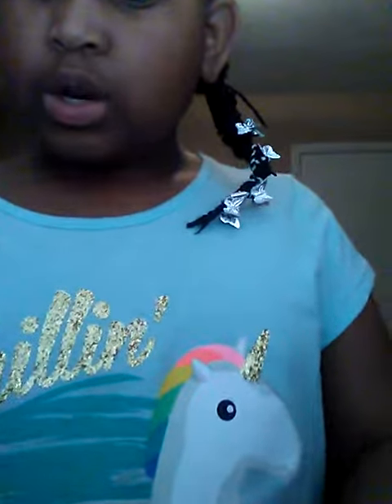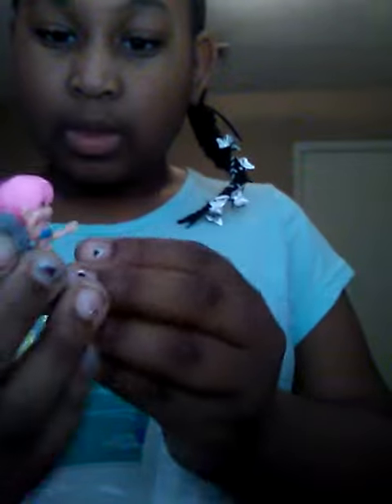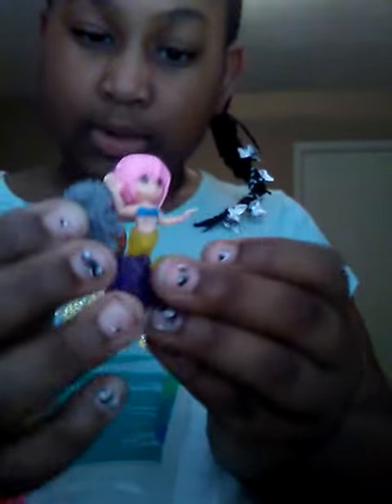Hey guys, today we're going to be checking out some fun. First of all, I have to show you something. Look at these little guys — I got an alien and I got an astronaut. And then I also got these little girls, and this is her pet and this one is her pet.